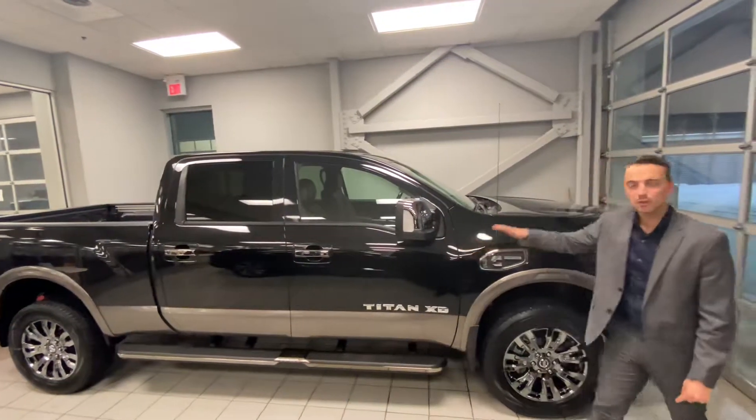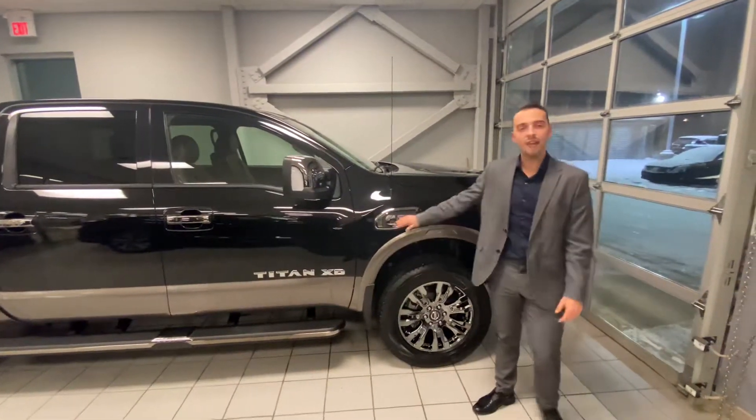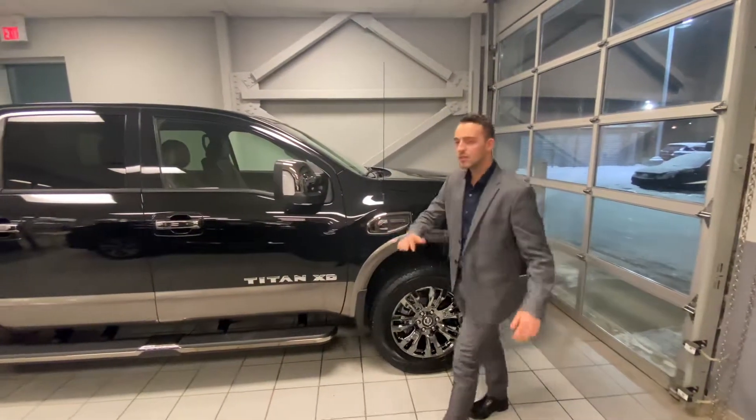That's a great choice. This is the absolute top trim level, and for good reason. Underneath the hood you've got a 5-liter turbo diesel Cummins V8 engine.